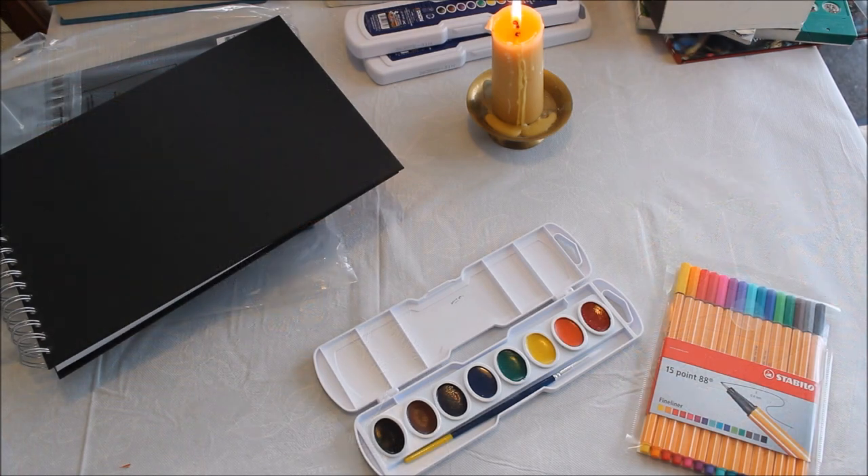Ambleside Online also recommends doing geography, but my son is really into geography — he does it for fun and reads geography books for pleasure. So I'm going to let him continue being self-directed with that rather than forcing it into schoolwork. We're not going to do a formal geography component this year.